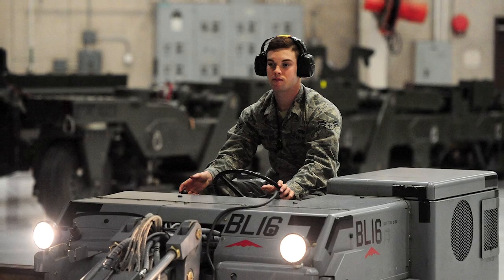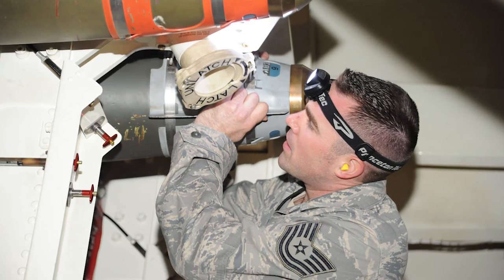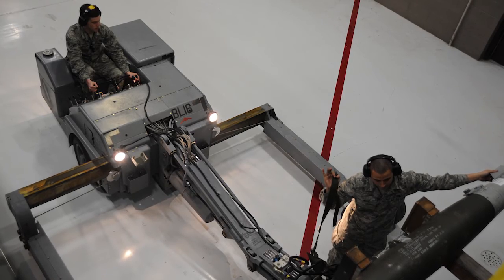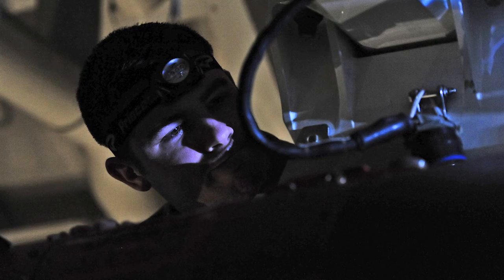To help in the decision-making process, recruiters will take new recruits around the base to observe the jobs they are considering. We'll actually bring them to the base and have a member from that unit who does that job on a daily basis come and speak with them, so they can really get a good feel for whether it's something they would enjoy doing. Getting to meet the unit members reassures you that it's what you want, and it's easier to pick your job when you can talk to them and gain insight from their experiences.